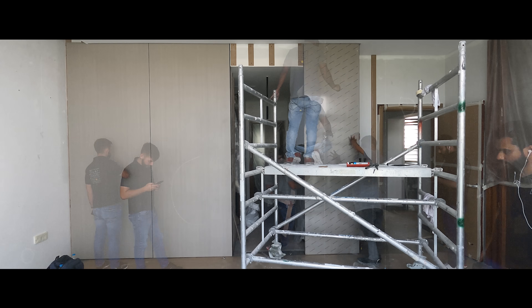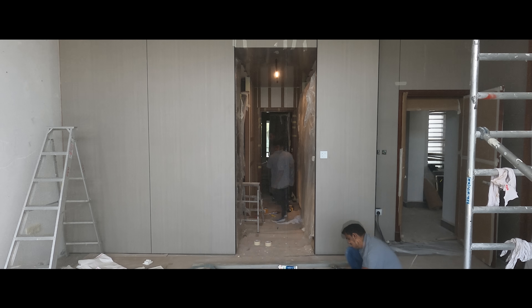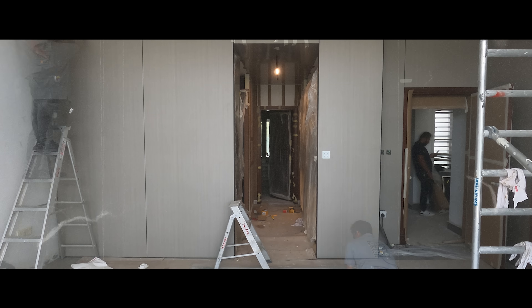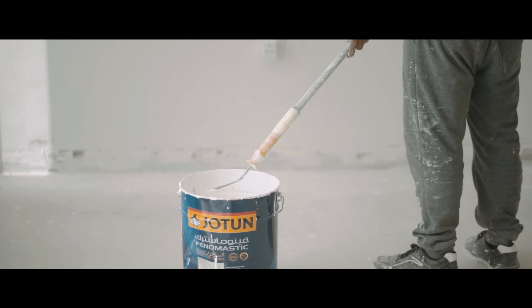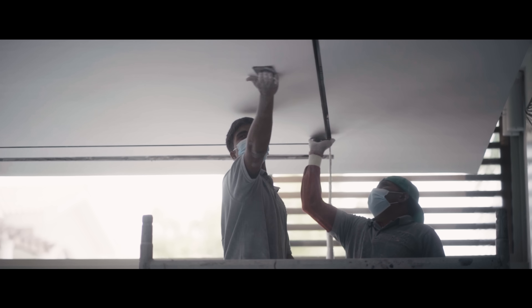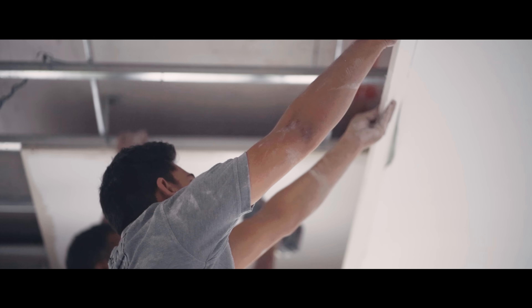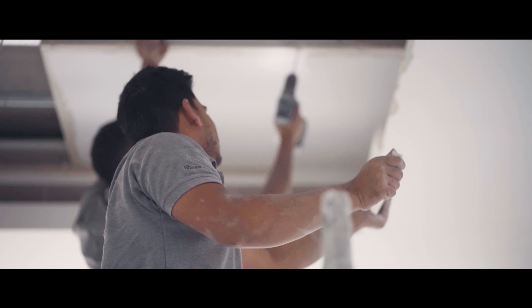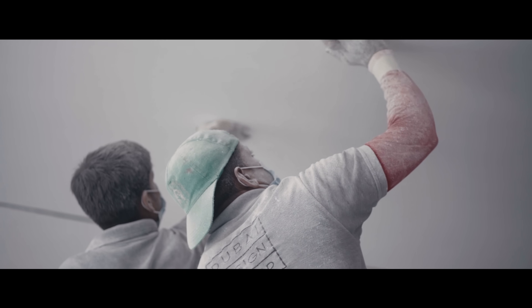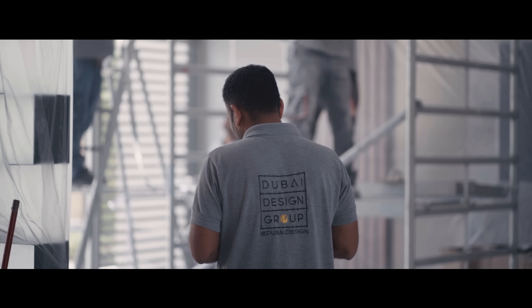In conclusion, the creation of a modern villa is a comprehensive endeavor that involves numerous stages, each demanding precision, expertise, and dedication. We aim to provide our client with a breathtaking masterpiece of architecture and design where luxury and sustainability converge. Our commitment to quality, attention to detail, and adherence to our projected timeline will ensure the successful realisation of this modern villa.